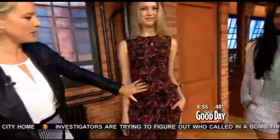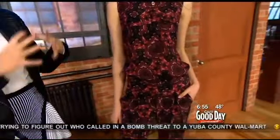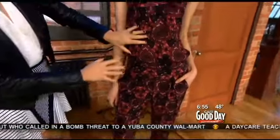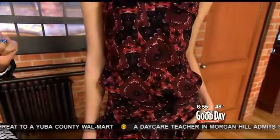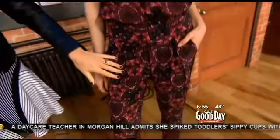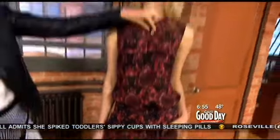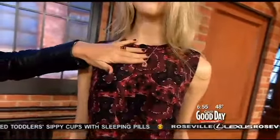Moving on, we've got a matched print set. This might seem a little overwhelming but the great thing is the pattern is so subtle that you're really not getting too overwhelmed. The fabric is really light — it's ALC, and it's also available at shopbazaar.com. She's got gorgeous jewelry again by Levy Anne.